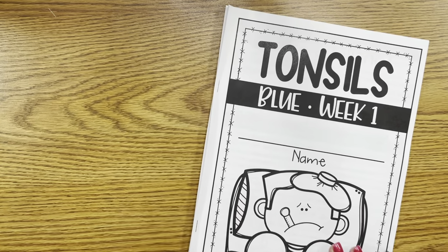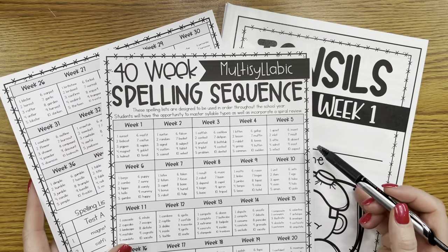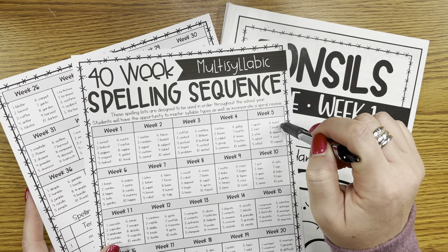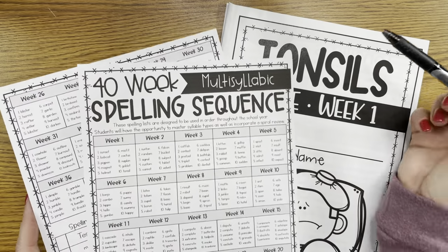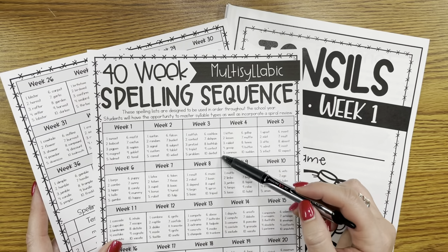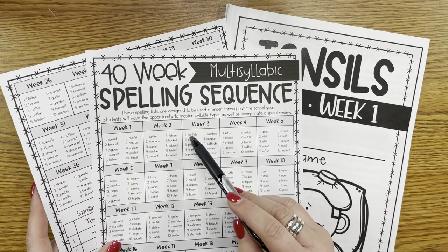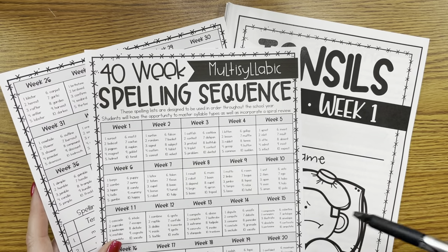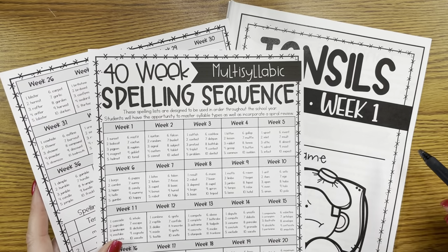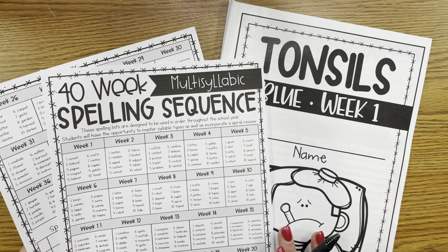Tonsils might seem like a random topic, but a lot of times the topics connect to the spelling words I also have in my TPT store. The multisyllabic words for the first five weeks focus on closed syllables — CVC syllables — which the word 'tonsil' would be. So whatever these words are often inspires what the story is going to be about. For example, catfish, rabbits — these words guide us into topics like tonsils, sunsets, and so on. These are a great complement; they don't have to be used together, but they work very well.